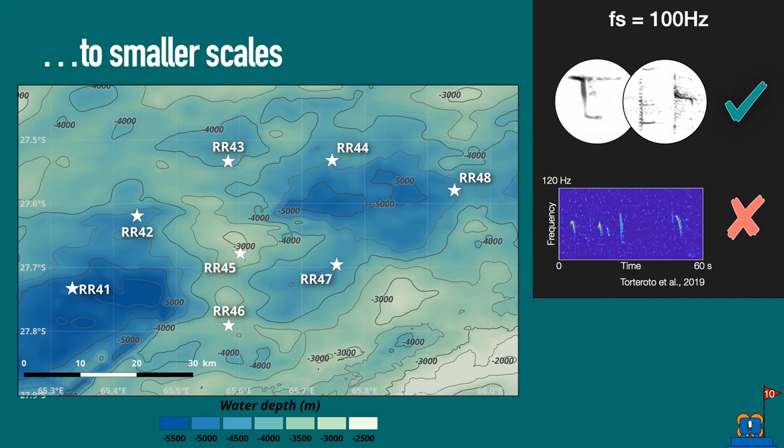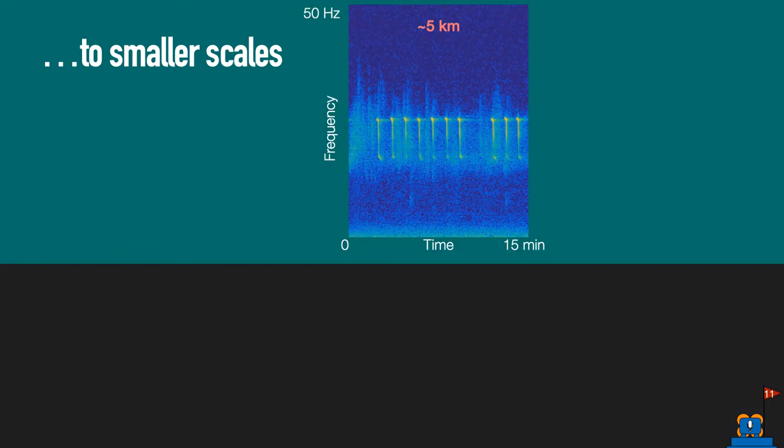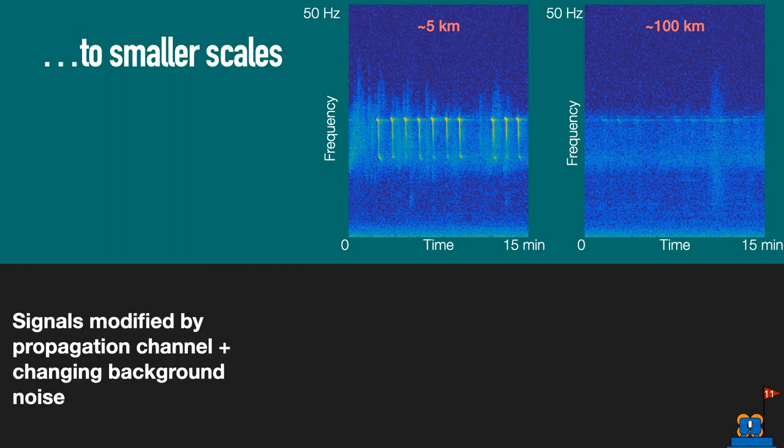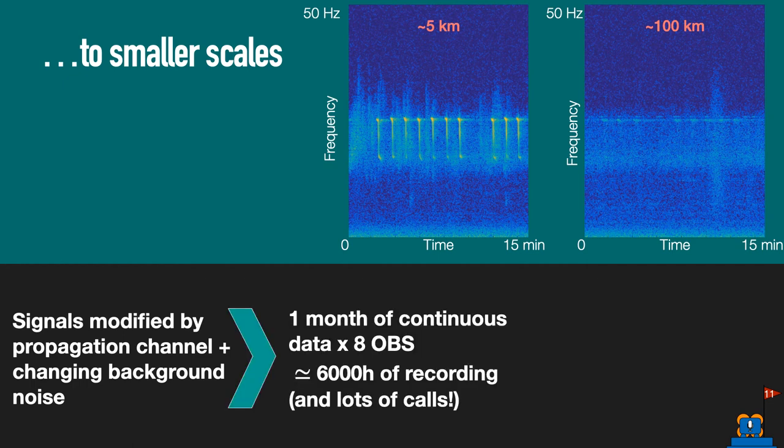However, the 100 Hz sampling frequency is not high enough to capture signals produced by females and calves. This 15-minute spectrogram shows a call series from an Antarctic blue whale estimated 5 km away from an OBS of the SWEAR array, and another example shows how it looks when the whale is about 100 km away. Comparing the two, signals are modified by the propagation channel through multipath and attenuation, and background noise constantly changes. Furthermore, one month of continuous data on all SWEAR OBSs is equivalent to about 6,000 hours of recordings, potentially containing many calls at various SNRs. This is why we need robust automatic processing methods to perform detection with known performances.